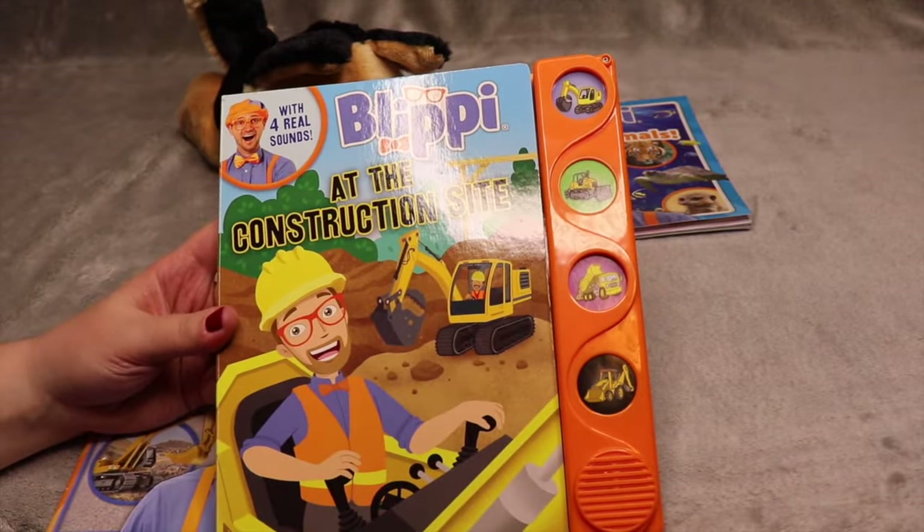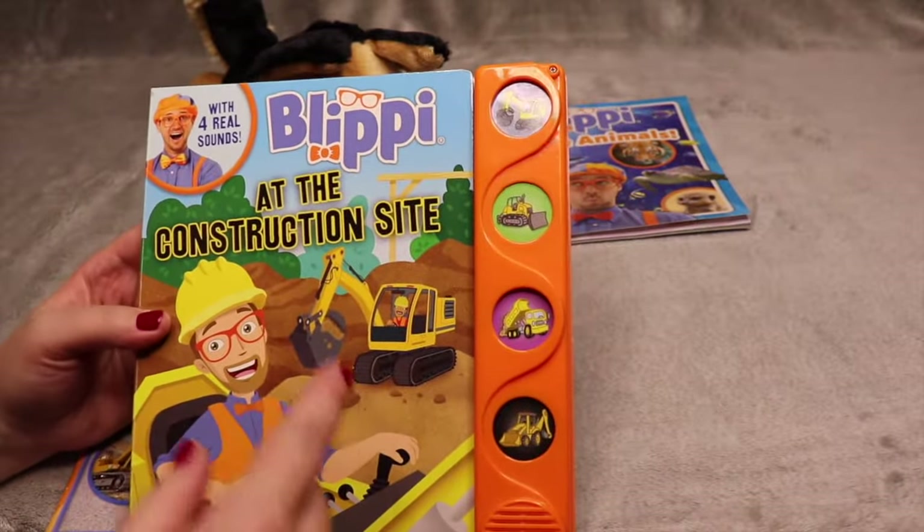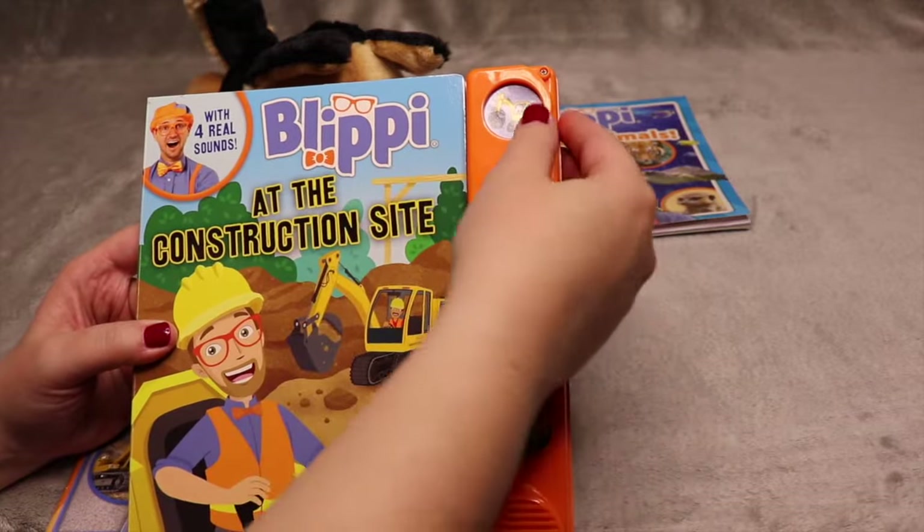This next book is called Blippi at the Construction Site, and this is one of those really fun books with noises. Let's press it and see what it sounds like.